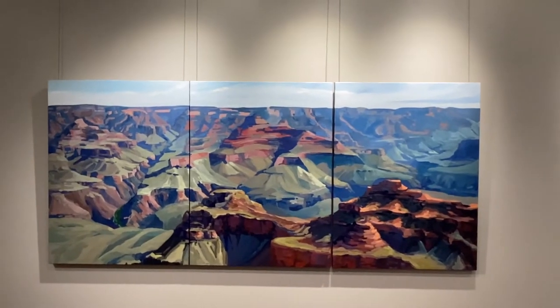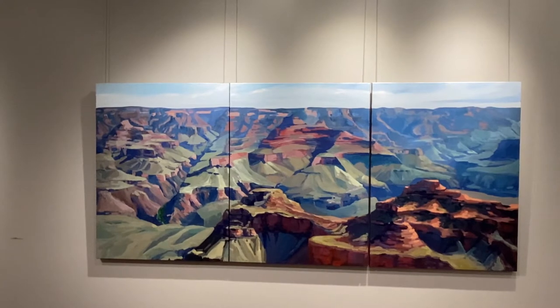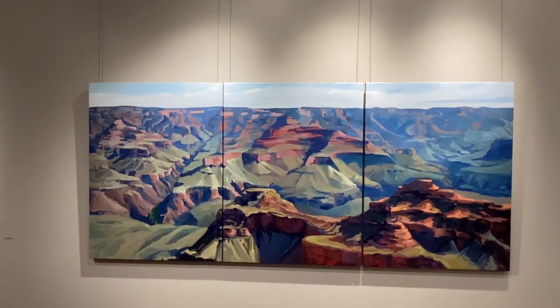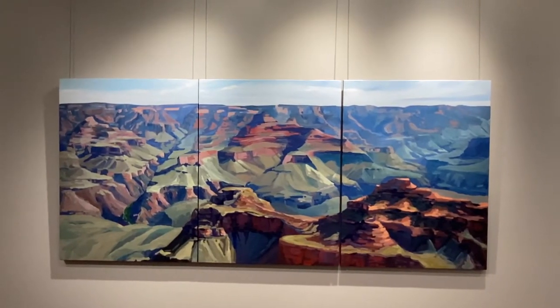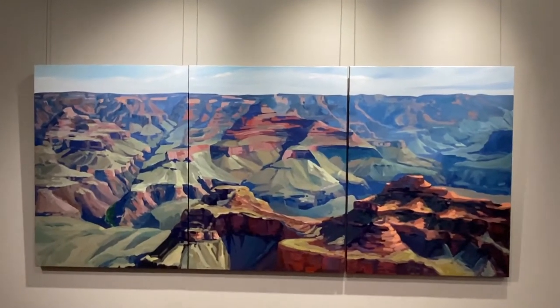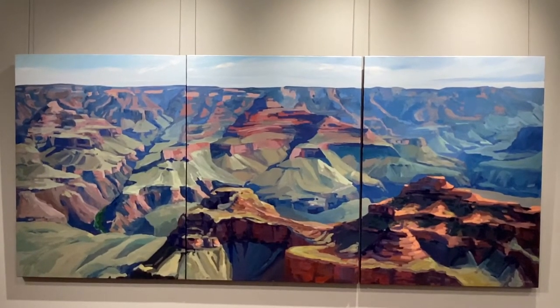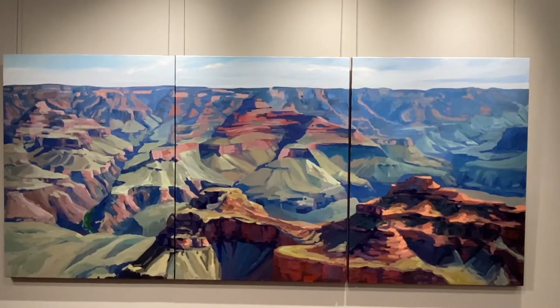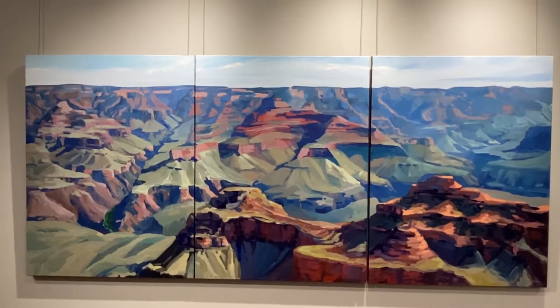This is a triptych of the Grand Canyon — I always love painting it. It's always a challenge because of how massive the subject matter is and how the light can change so quickly and so dramatically, even from one side of the canyon to the other. I really love working large like this one; when you stand up close it almost engulfs you.